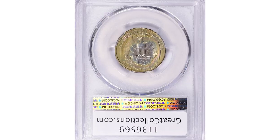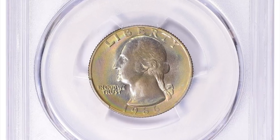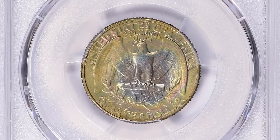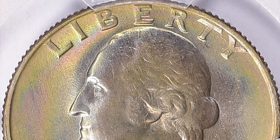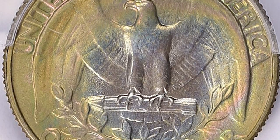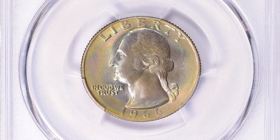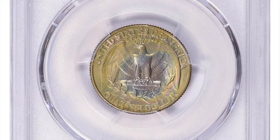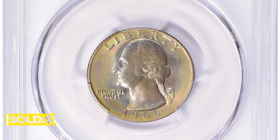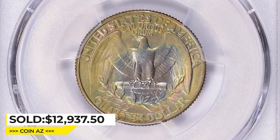Here is a 1966 Washington quarter in Mint State 68 Plus. The 1966 Washington quarter is very common — over 800 million were struck. Examples in circulated grades can still be found in circulation, and even MS60 to MS63 condition coins can also be found in circulation. According to Jayme Hernandez from PCGS, in MS64 to MS66 conditions they are a little tougher to find. In MS68 and higher conditions, they are considered super rare. This particular specimen was sold for $12,937.50 with buyer's fee at Great Collections auction.